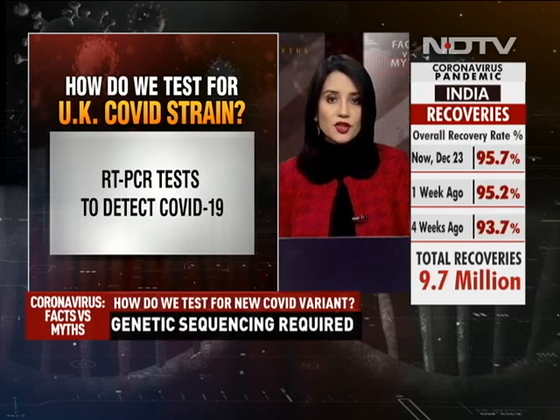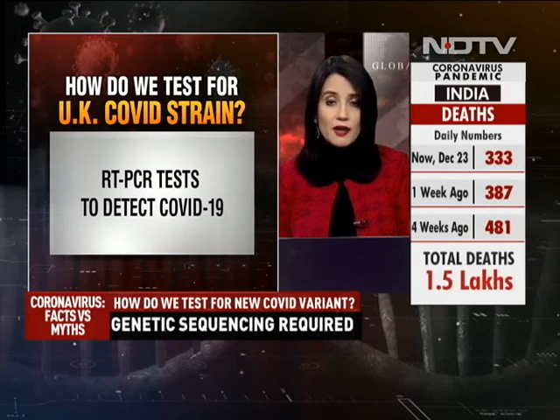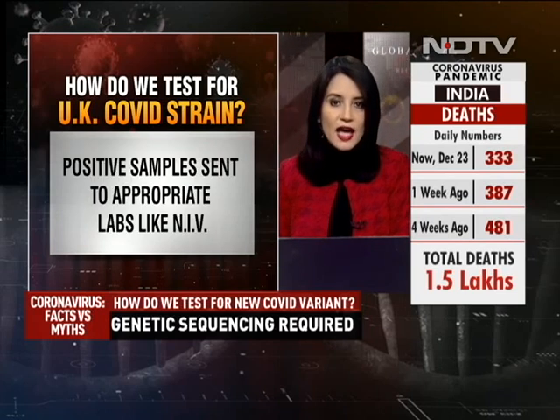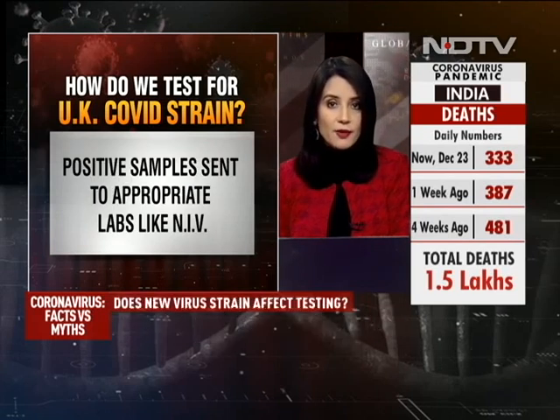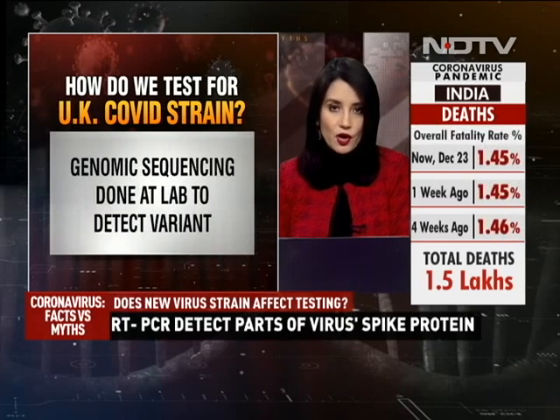The broad symptoms of the new strain are the same: high temperature, persistent dry cough, and a loss or change in taste and smell. Vaccines, most experts say, should still be effective against this new strain. It's not believed to be any more deadly, but people are increasingly worried because this mutation appears to be 70% more infectious.